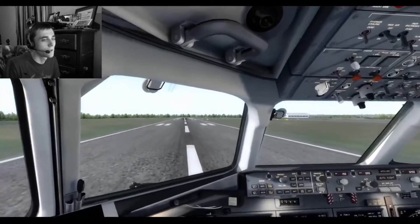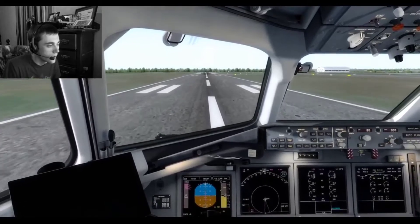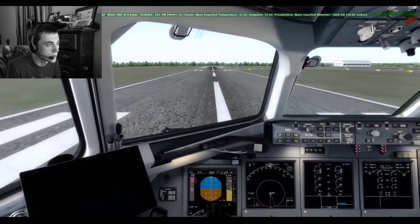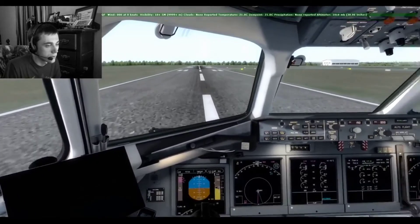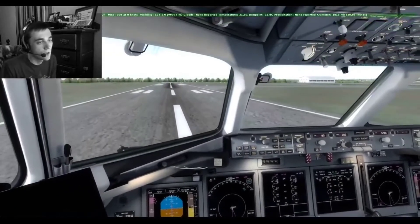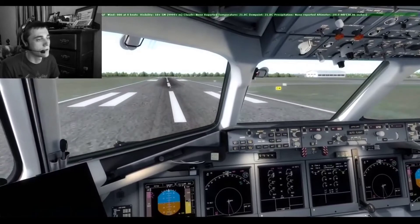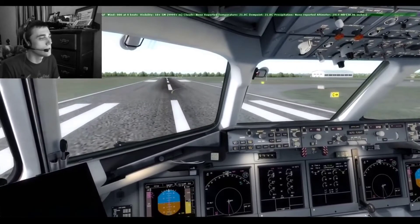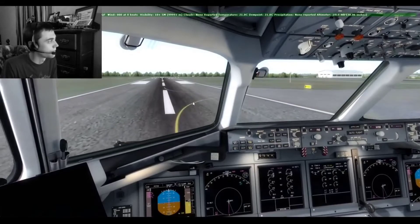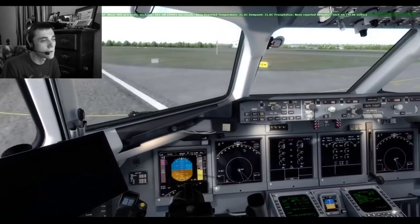Welcome to Concord, North Carolina. That was pretty much it — we'll go ahead and swing over to parking now. Let's clean up a little bit: spoilers, flaps up. We'll turn right off here onto Charlie and taxi to the ramp. We'll make our call on Unicom as well, announcing that we'll clear the runway once we do so.